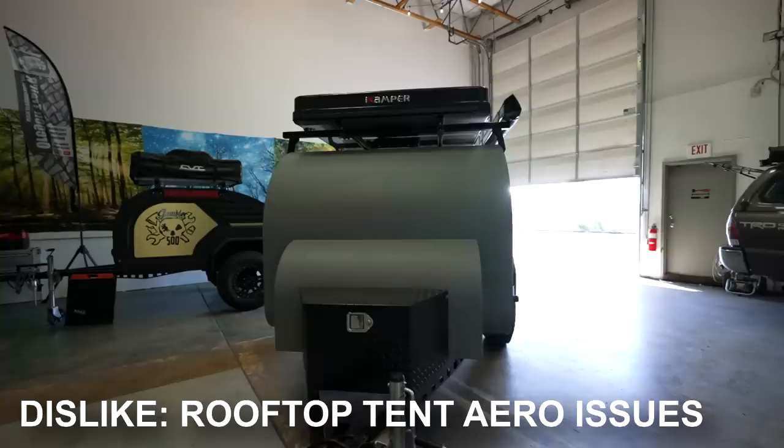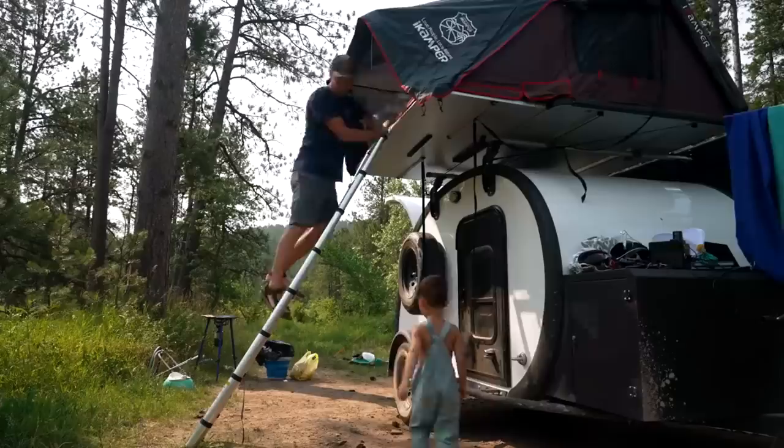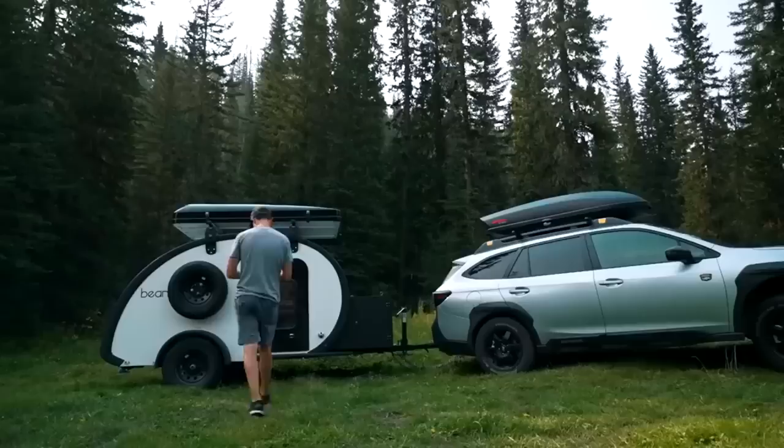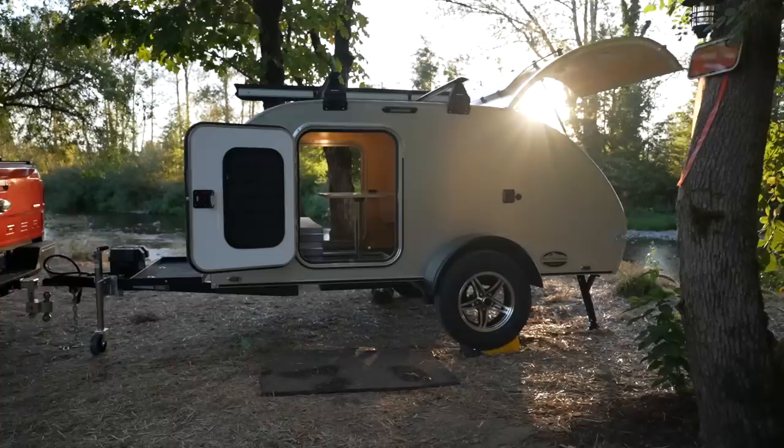Throwing this stuff on is bad enough at 55 miles per hour, but wait until you start driving above 60. Each additional mile per hour you add has a significant decrease on gas mileage. Just to give you an example: when I was zipping on the interstate with the rooftop tent installed last summer, I was seeing gas mileage between 9 to 11 miles per gallon with the Subaru Outback, and this was on flat land.